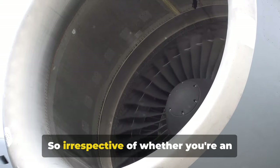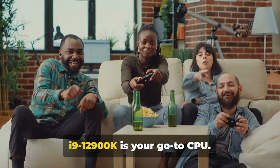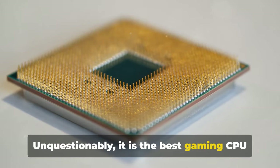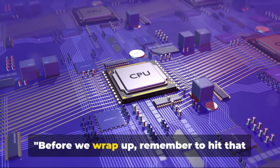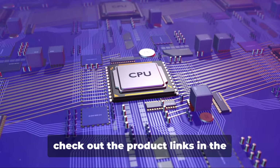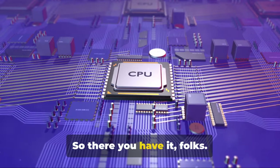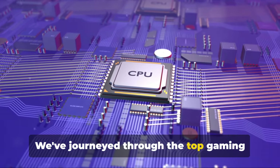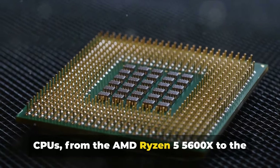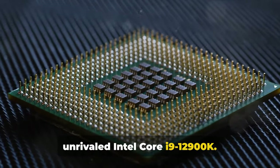So, irrespective of whether you're an occasional gamer or a gaming fanatic, the i9-12900K is your go-to CPU. Unquestionably, it is the best gaming CPU available in the market right now. Before we wrap up, remember to hit that like button, subscribe to our channel and check out the product links in the description below. So there you have it folks — we've journeyed through the top gaming CPUs, from the AMD Ryzen 5 5600X to the unrivaled Intel Core i9-12900K.